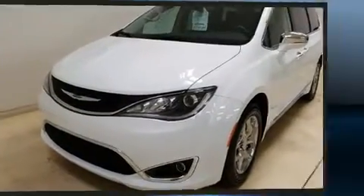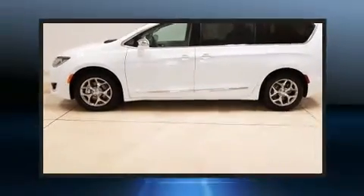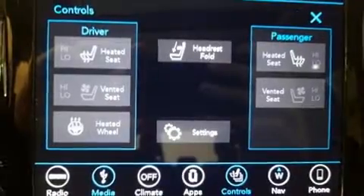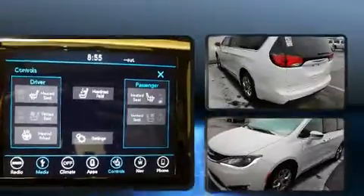All of the premium features expected of a Chrysler are offered, including a trip computer, heated and ventilated seats, automatic temperature control, blind spot sensor, and more. Storage solutions are integrated throughout the interior, demonstrating thoughtful attention to detail.